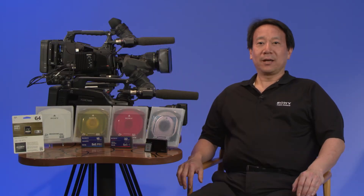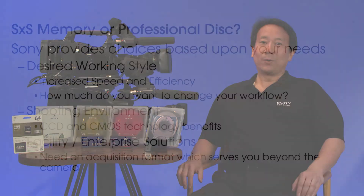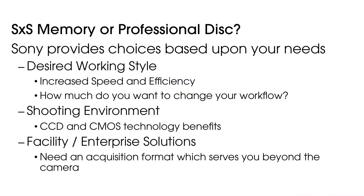Whether to use memory or professional disk, it all comes down to your needs and your choice. What is your desired workflow style? Of course you want increased speed and efficiency, but how much do you want to change your existing workflow and disrupt the daily routine? For an independent owner-operator, radical workflow changes can be managed. However, in a large organization, that means many people will have their daily routine modified.